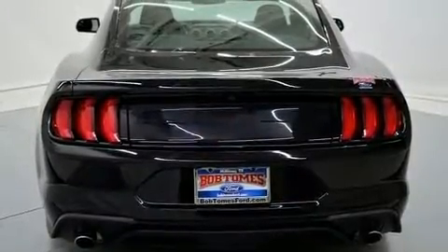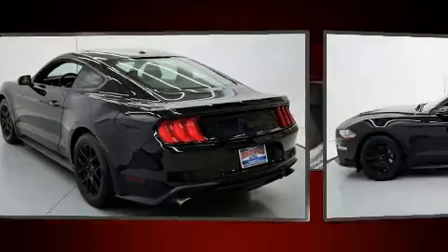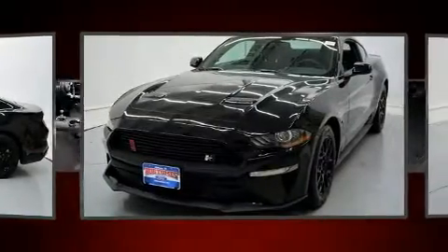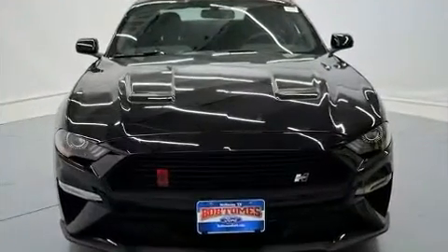Ford made sure to keep road handling and sportiness at the top of its priority list. Smooth gear shifts are achieved thanks to the efficient four-cylinder engine, and for added security, dynamic stability control supplements the drivetrain. Turbocharger technology provides forced air induction, enhancing performance while preserving fuel economy.